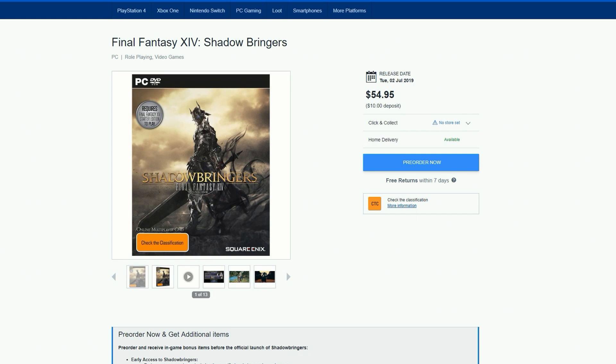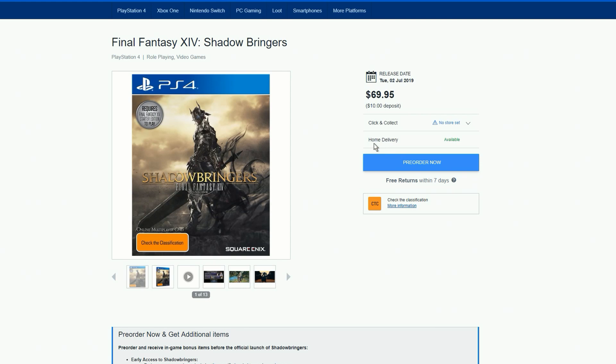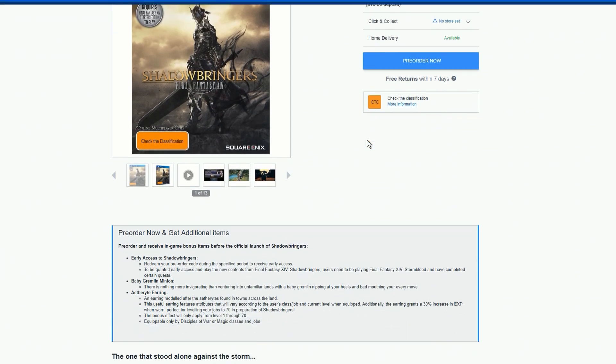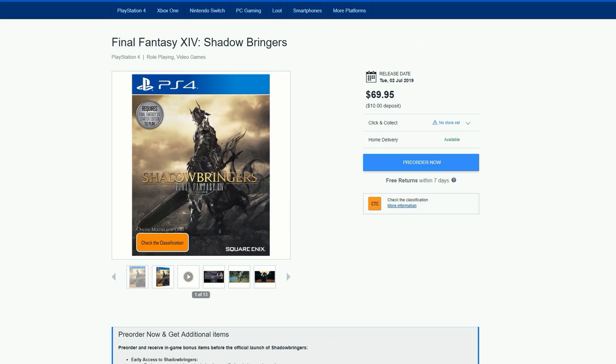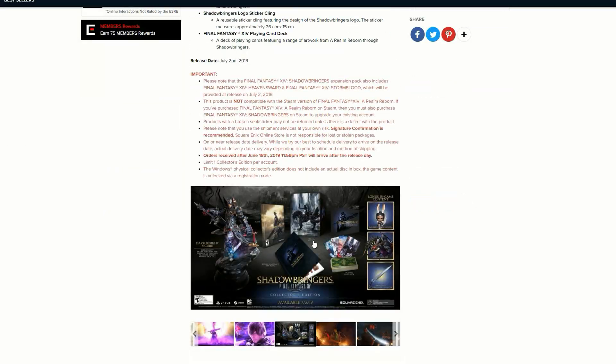For PlayStation 4, the pre-order incentives are exactly the same: early access, the Baby Gremlin Minion, and the Aetheric Light Earring. It's good to see that consistency across the board.